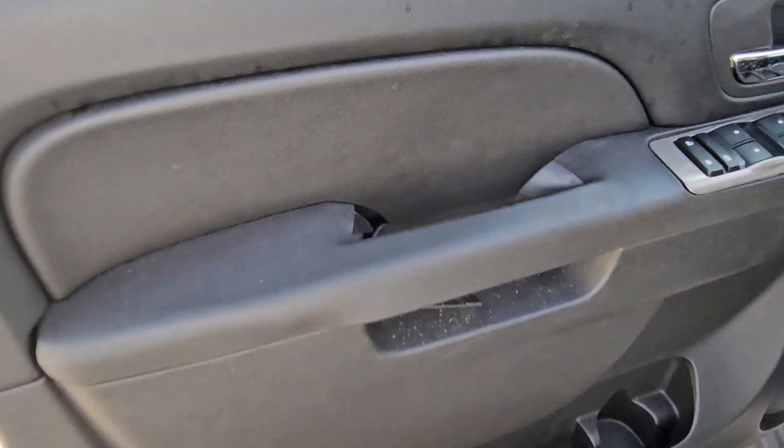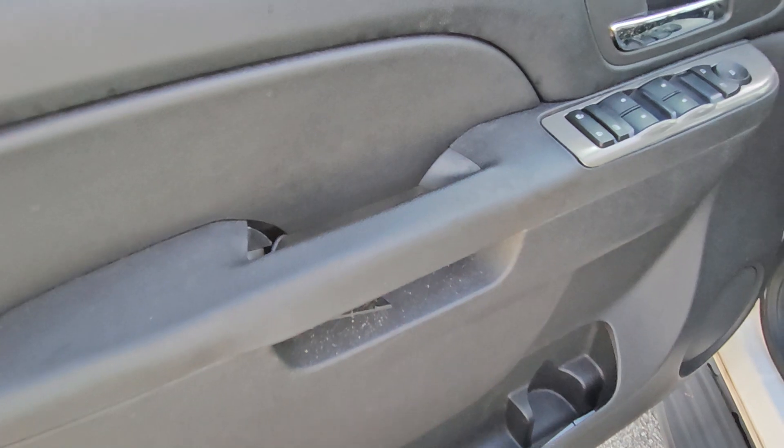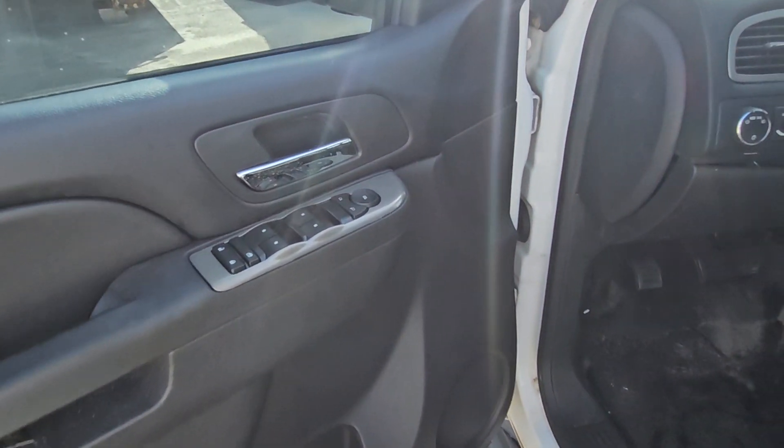That's from throwing and yanking the door very hard. So that piece is broken. The vehicle does have power windows, power locks, and cruise control.